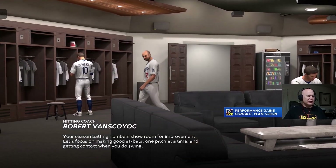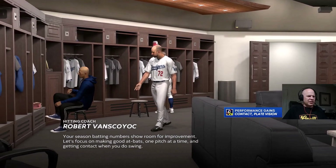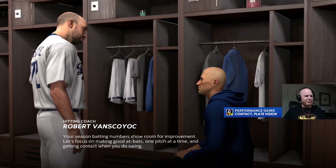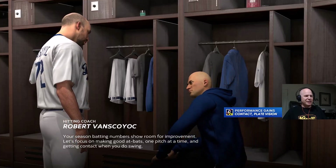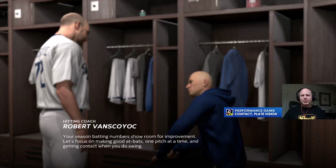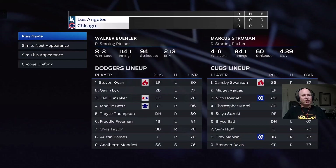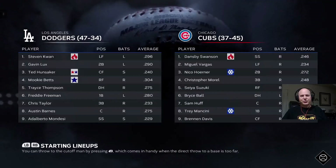A coach hopes to help his player get more out of his plate appearances. Season batting numbers show room for improvement. Let's focus on making good at-bats one pitch at a time and getting contact with your deuce swing. And let's avoid the golden sombrero like last time. I don't want that golden sombrero. No more golden sombreros for me.